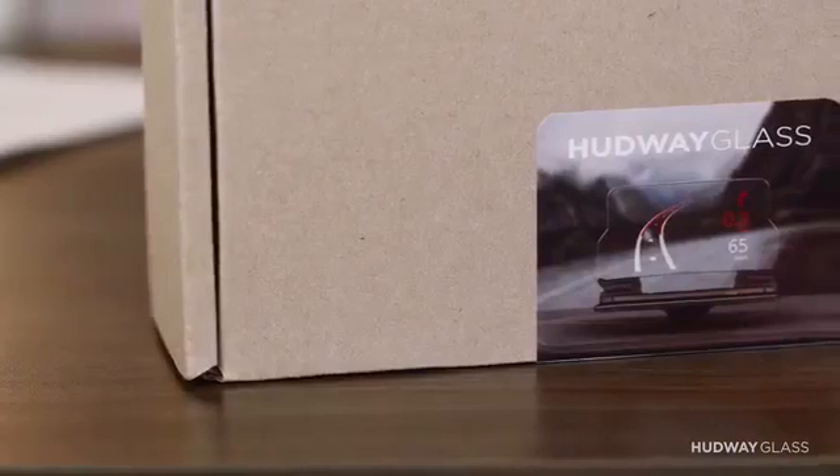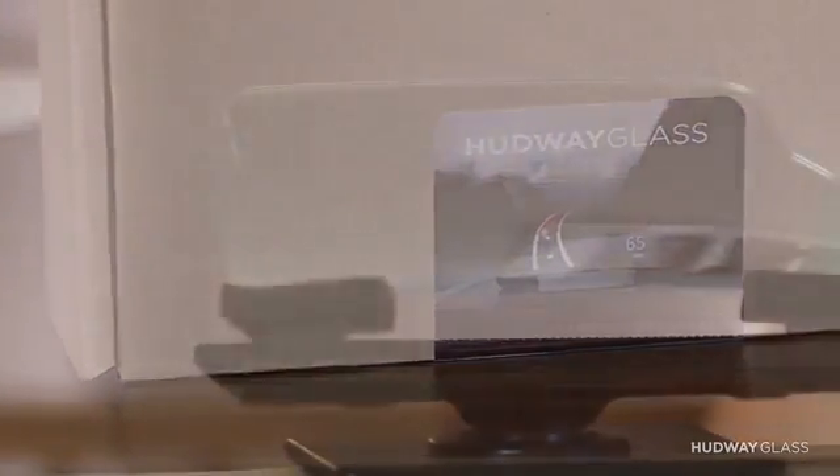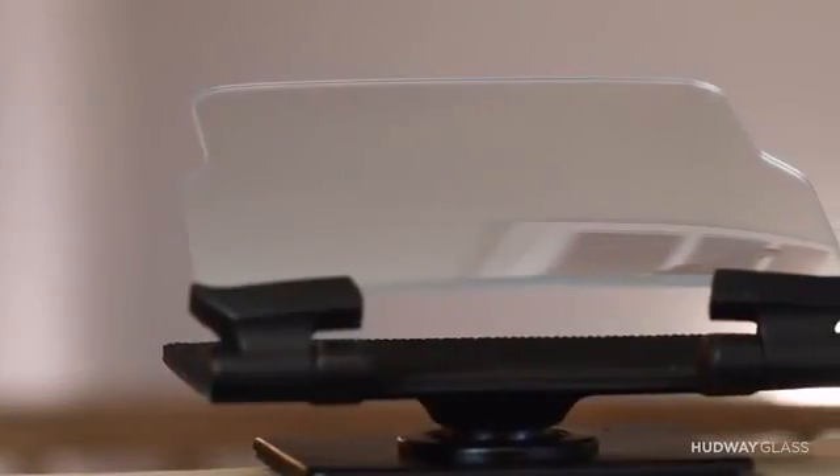Hardway Glass isn't stuck in R&D and it's not a prototype. In fact, we've already manufactured our first batch of devices and received great feedback from our customers, drivers, and market experts. Now it's your turn, Kickstarter — help us take this product to the next level and end distracted driving. Back us and let Hardway Glass show you the way.